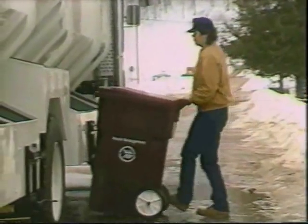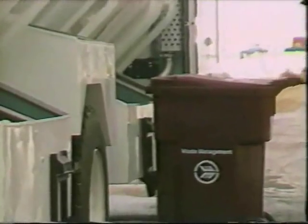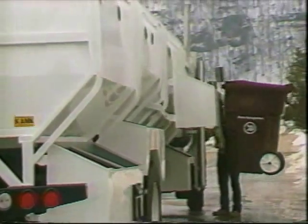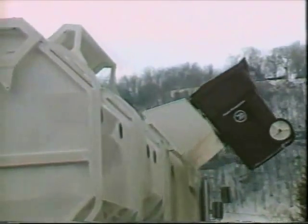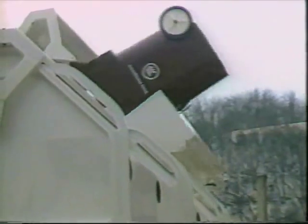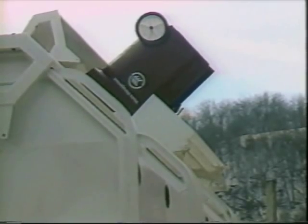Optional cart latches are available and attached to the trough. They easily handle the American-style 60- to 90-gallon commercial wheeled carts. Carts are dumped at a 45- to 50-degree angle for complete emptying.